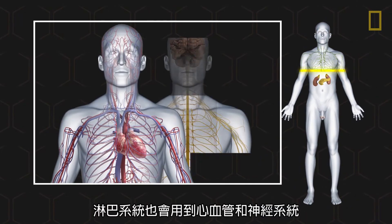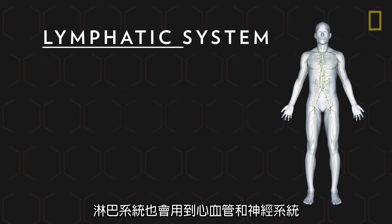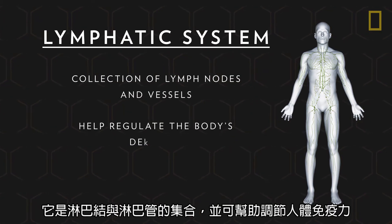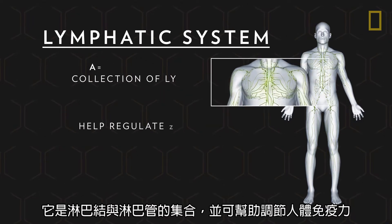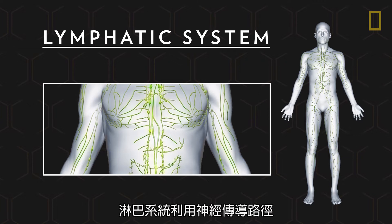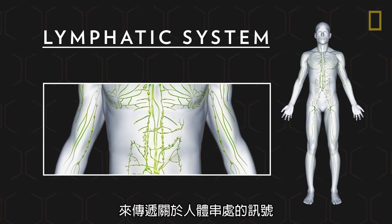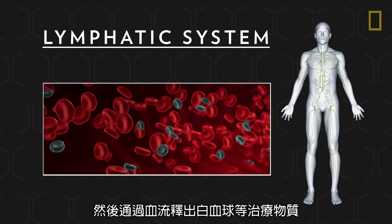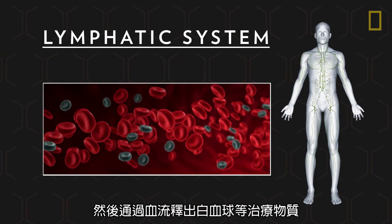The cardiovascular and nervous systems are also utilized by the lymphatic system, a collection of lymph nodes and vessels that help regulate the body's defenses. Also called the immune system, the lymphatic system uses neural pathways to transmit information about affected areas of the body and then sends out healing agents like white blood cells via the bloodstream.